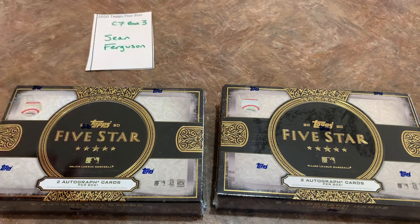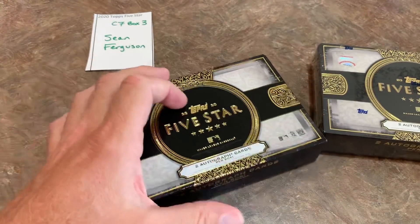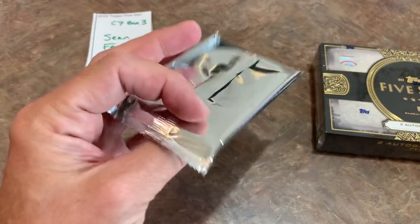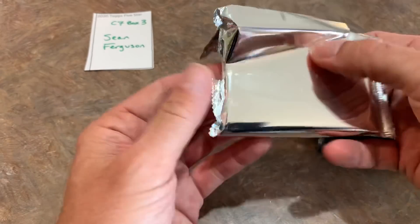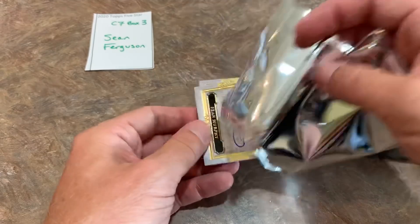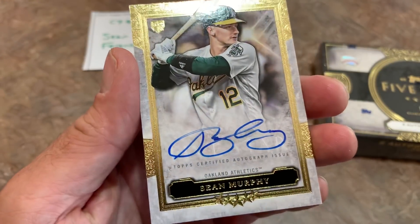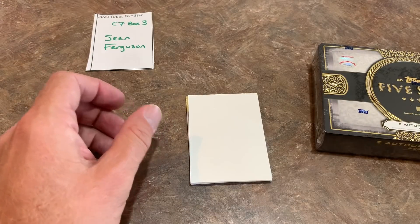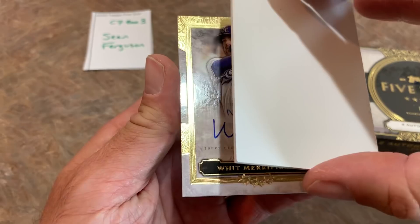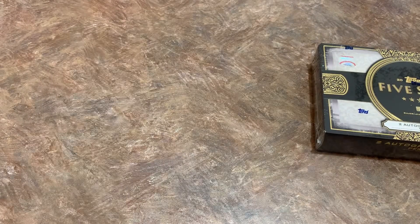Moving on to box number three of case seven — this one is for Sean. Leading things off for Sean, it's going to be a Sean Murphy rookie card auto from the Oakland Athletics. Nice looking card; here are his Five Star stats on the back. Your second card — it is Whit Merrifield. Whit Merrifield is autograph number two for Sean. Sean, thank you very much.